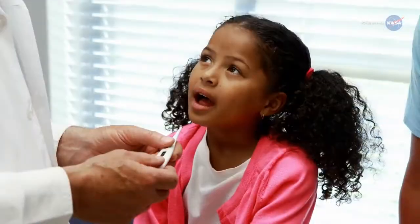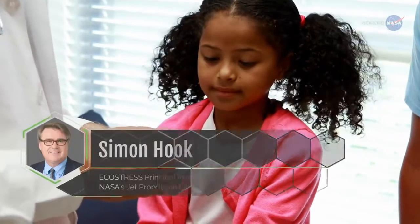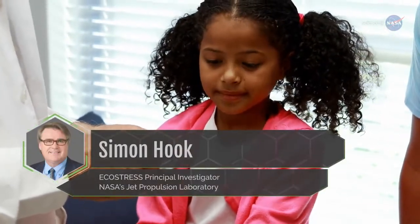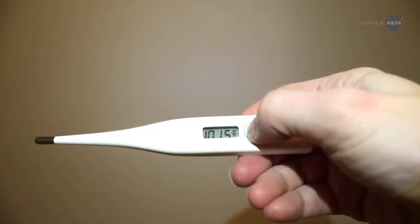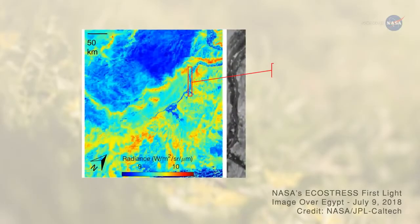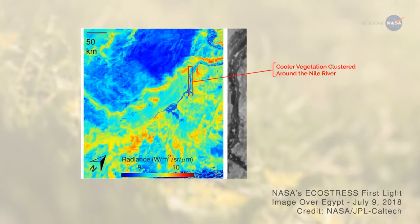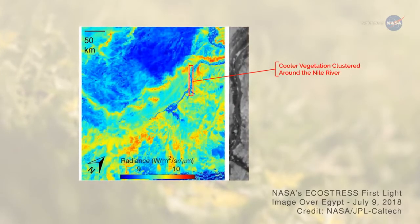Your temperature is one of the first things a doctor wants to know when you go for a checkup, says Simon Hook, ECOSTRESS principal investigator from NASA's Jet Propulsion Laboratory. It tells your doctor a lot about your condition. Temperature is an extremely useful indicator for plants, too. Temperature data can indicate if a plant is stressed and needs more water before the plant collapses, providing an early warning of a possible drought.